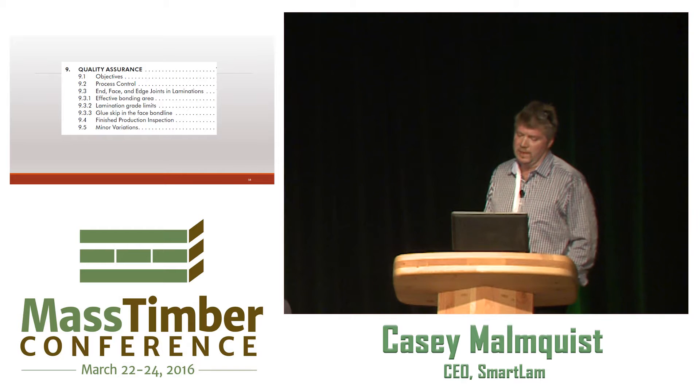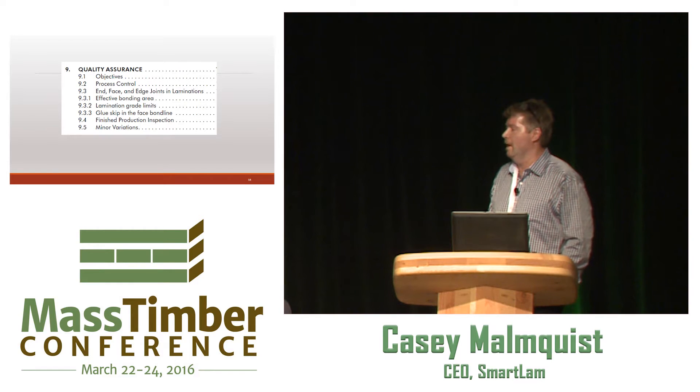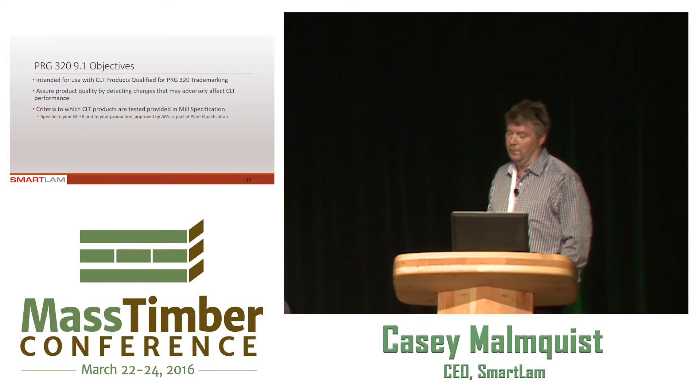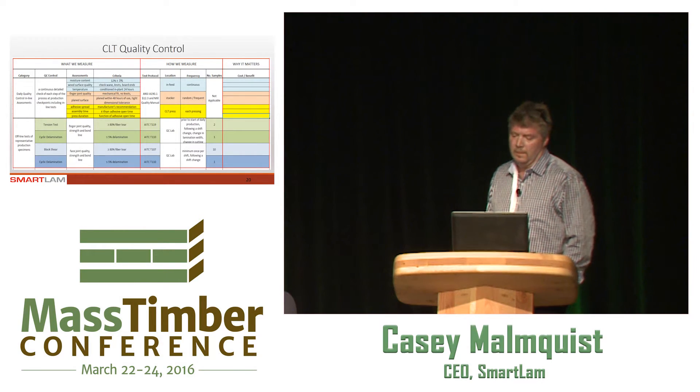In the PRG 320, this is the chapter on quality assurance. There's a lot of technical jargon in that document, all very valuable, but best summarized are the objectives provided by the APA. Those objectives simply are: quality assurance ensures every machine, every process, every element, and every person is doing the right thing in the right way at the right time. There are two basic forms of testing: inline testing and offline testing, and this chart describes those two methodologies.